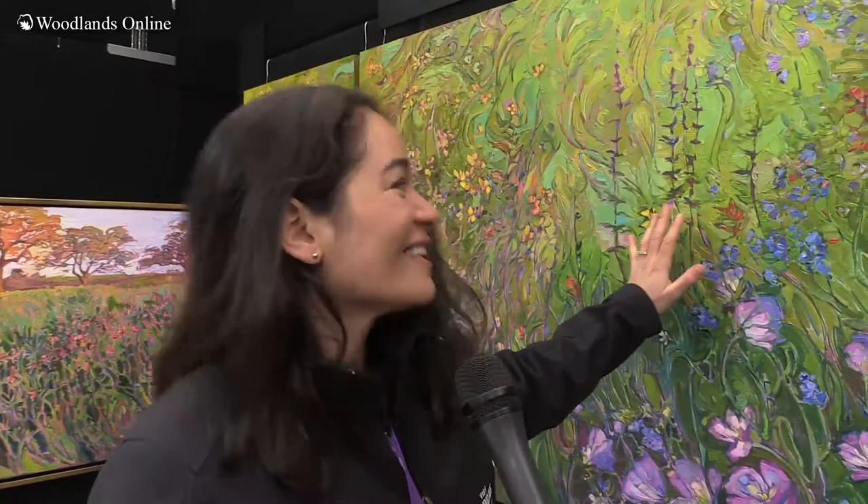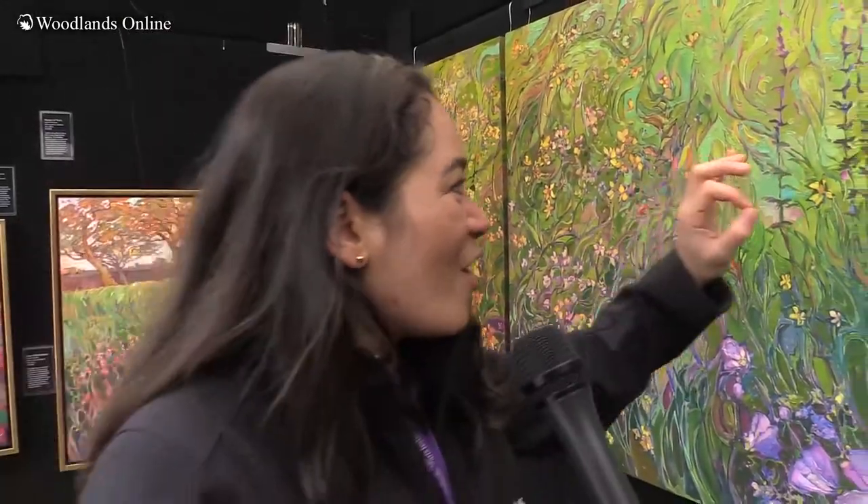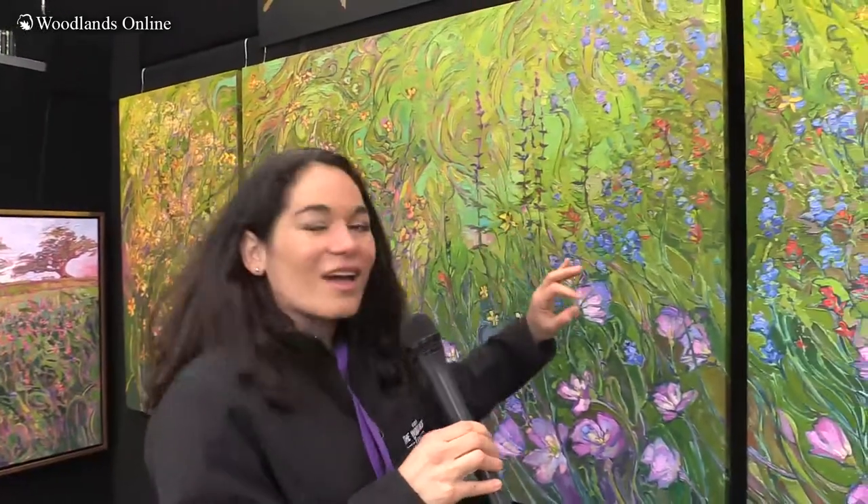My name is Erin Hanson and I'm the featured artist at the Woodlands Art Festival. I'm a contemporary impressionist painter and I call my style open impressionism. As you can see I use a lot of paint — these are all original oil paintings — and I just like to slap the paint on, getting into the movements and the color and really capturing the beauty of the outdoors.